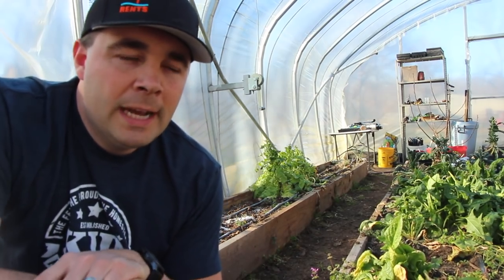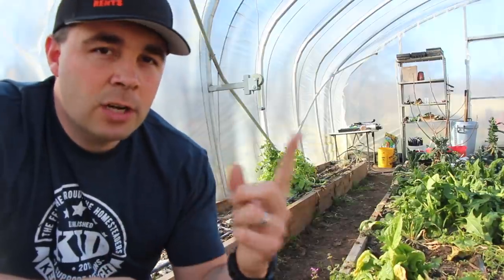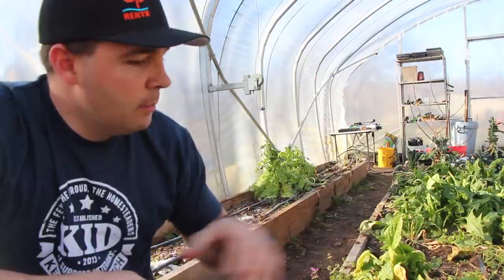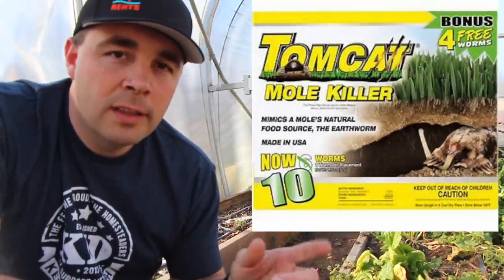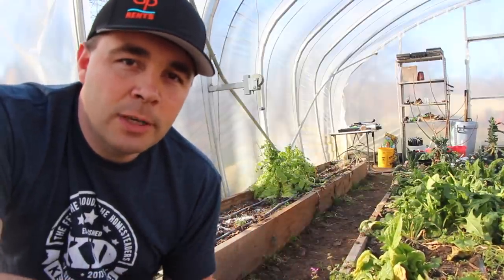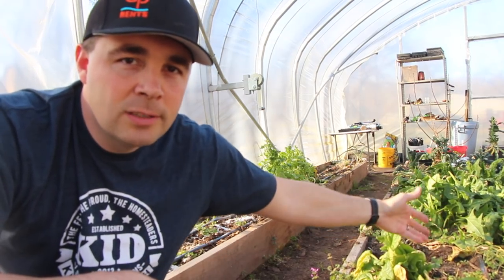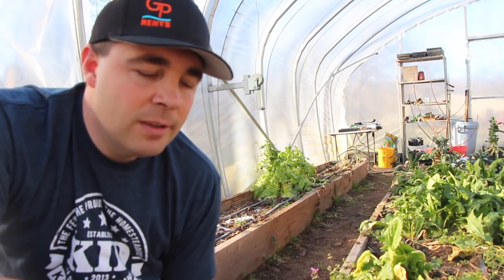These moles have been a problem in my high tunnel since about last fall. I've tried traps and I'm not having much luck with traps. I tried the poison worms, and I think they work pretty well — I buy them on Amazon. But a lot of you expressed concerns about using poison in my garden. The mole dies, but the poison stays in the soil, so I kind of understand that.